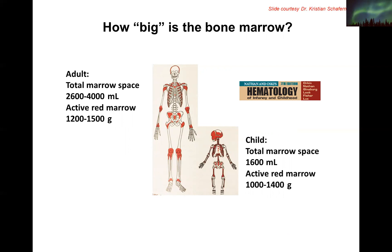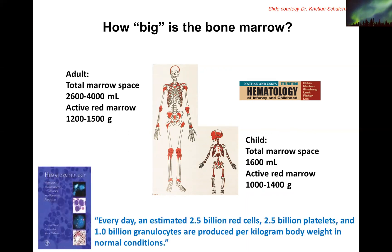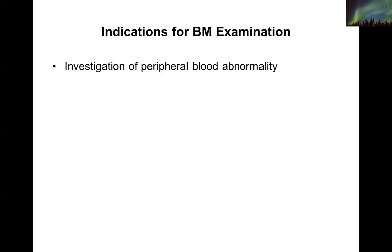This slide was kindly provided by Dr. Christian Schaffernack, one of the most amazing pediatric pathologists and hematopathologists. He added this fantastic line: every day an estimated 2.5 billion red cells, 2.5 billion platelets, and 1 billion granulocytes are produced per kilogram body weight under normal conditions. You have to consider that these are unbelievably productive and hyper-proliferative cells. Nothing is probably as prolific as the marrow when it comes to cell production.